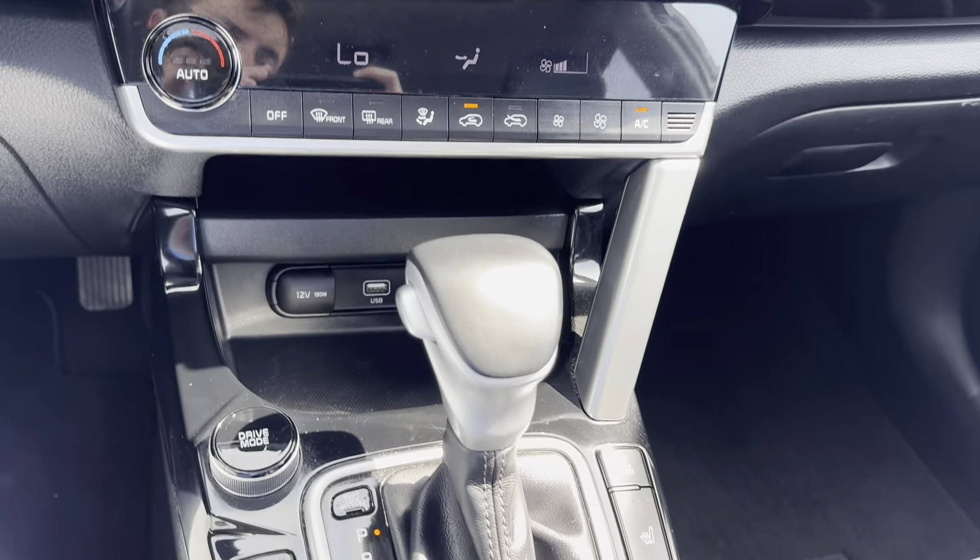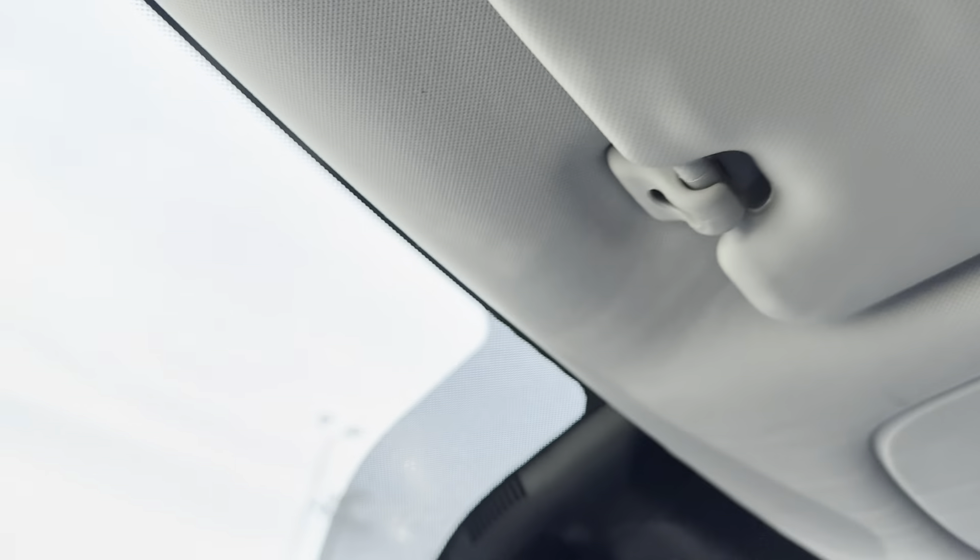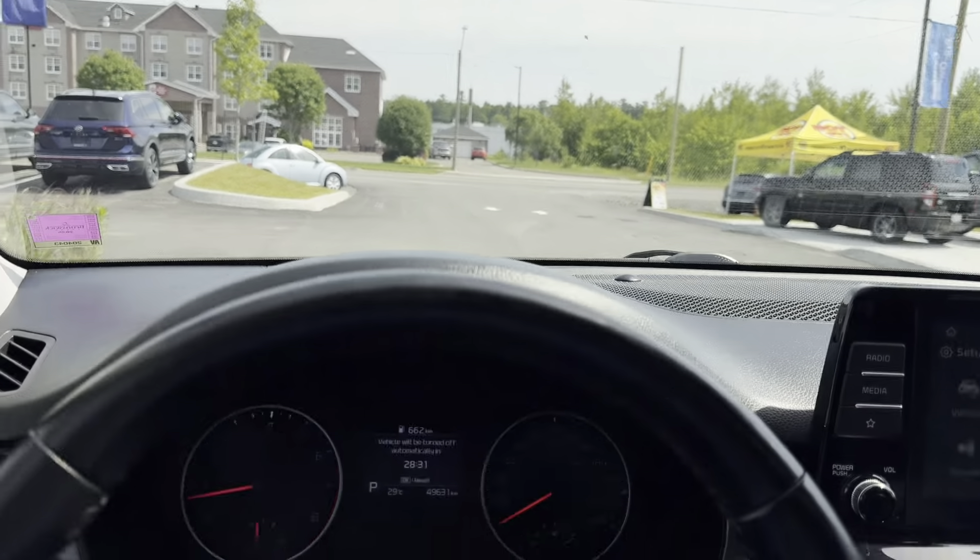Comes with heated seats as well as a heated steering wheel, and at the top we have a sunroof. This vehicle is freshened up and ready for its next home. Come check it out at Fredericton Volkswagen.